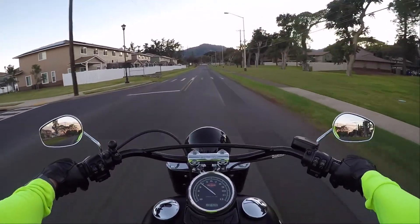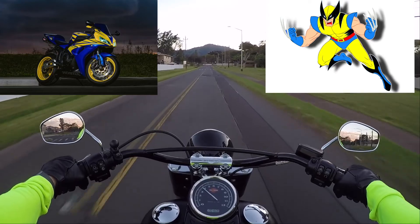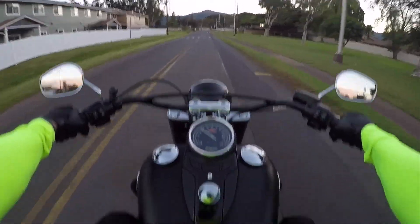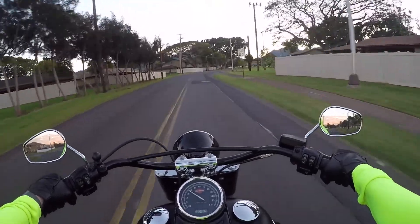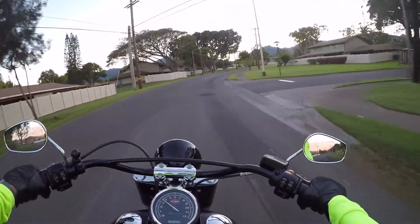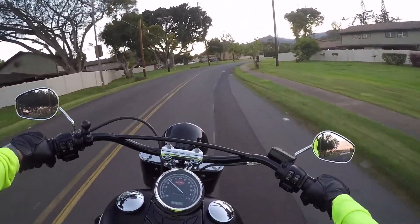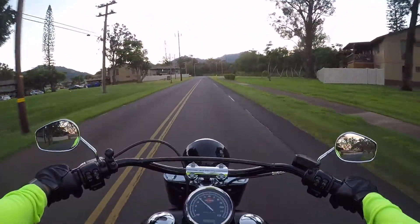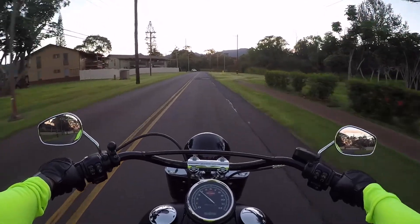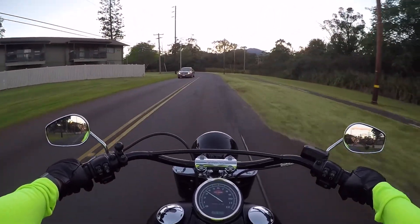I've got the Honda CBR 1000RR — my Wolverine, which I love — and this Harley-Davidson Softail Slim. So that's one of the big debates: do I ship both and pay for it and keep this guy? Or do I just sell it and then take my chances when I get to my next location, where I'm moving, where you can also ride year-round?